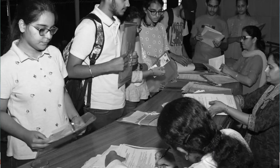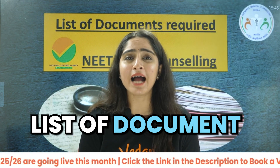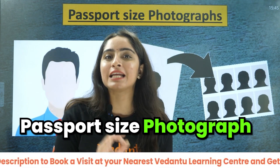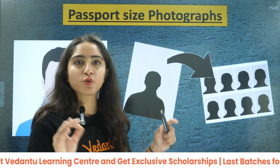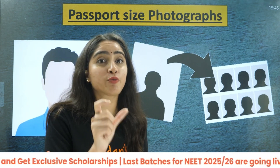As your NEET 2024 counselling is about to start, you must know the list of documents required. The first thing is passport size photos — you should have 8 passport size photographs. These passport size photographs should be the same as the photograph in your NEET admit card 2024.